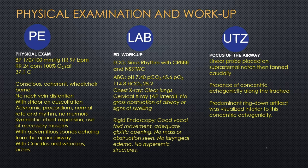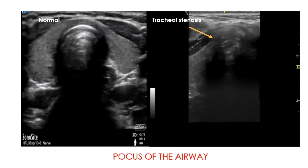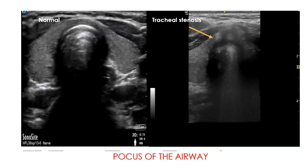POCUS of the airway was subsequently done with a linear probe placed on the suprasternal notch, then fanned caudally. Presence of concentric echogenicity along the trachea, with a predominant ring-down artifact, was visualized inferior to this concentric echogenicity. The focus showed the trachea with concentric hypoechogenicity, with hyperechoic borders indicated by the yellow arrow, showing the stenosed segment of trachea and the ring-down artifact inferior to it.